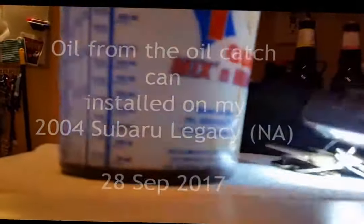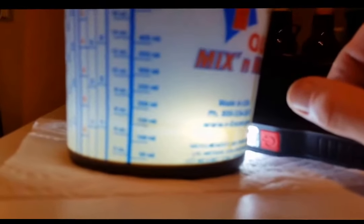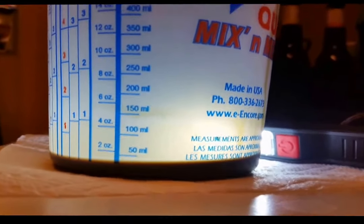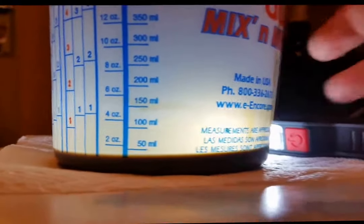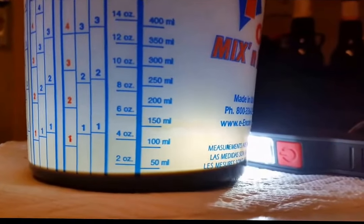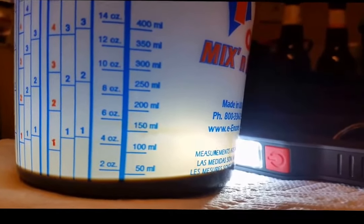Getting ready to drive back up to Idaho — it's the 28th of September. Went out and pulled fluid out of the catch can on the PCV side. You can see it's just a little under 50ml.